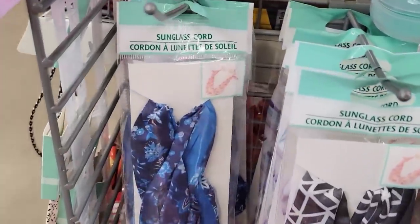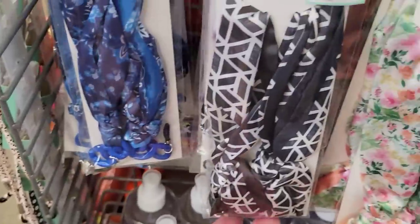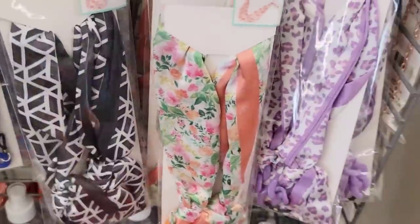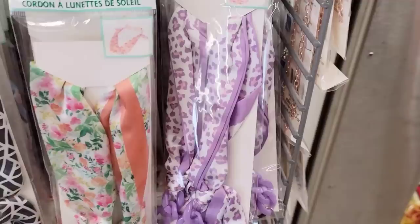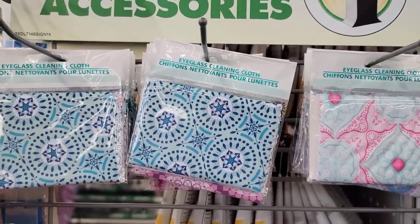Here we have a variety of fancy sunglass cords — they're like a silk satin with some plastic chain. Lots of pretty colors. And they also have some fancy eyeglass cleaning cloths to go with them.